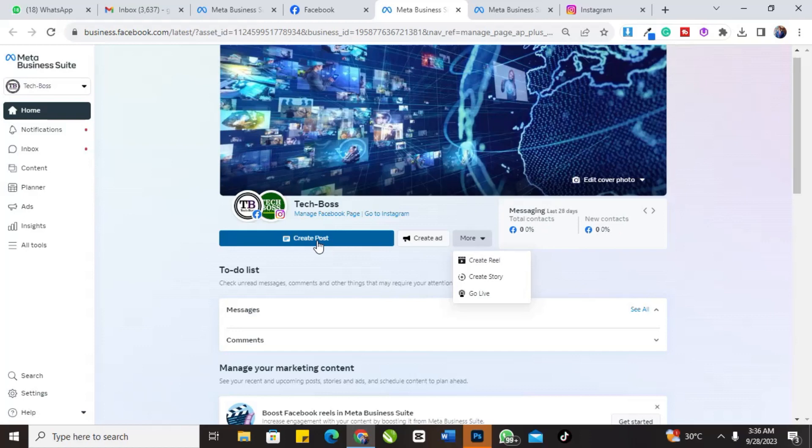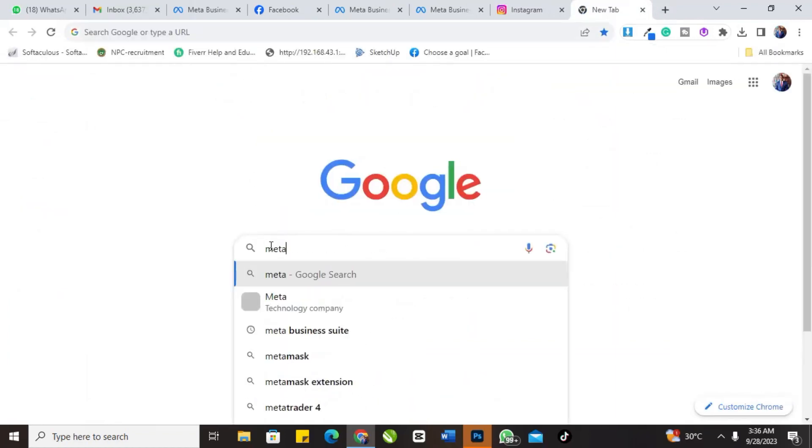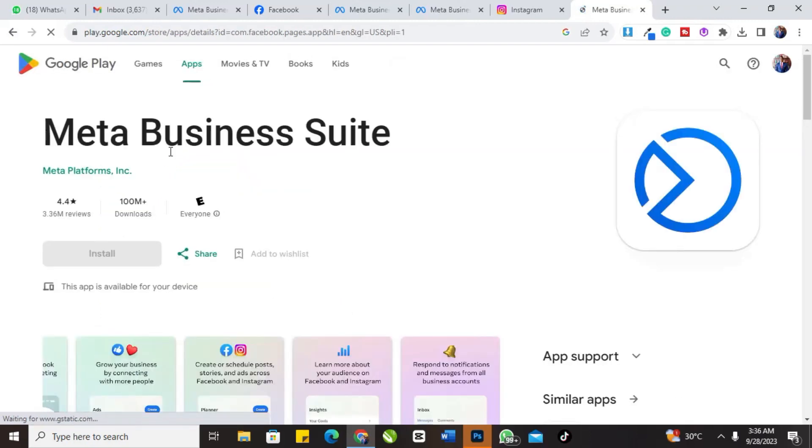If you are using a mobile phone, let me show you the app. I'll open the Play Store and search for Meta Business Suite. You can see how it looks on Google Play Store — and even if you are using an iPhone it works the same way. This is the logo of the app and the name. Make sure you download it today, connect your Facebook and Instagram, and start posting in one place.